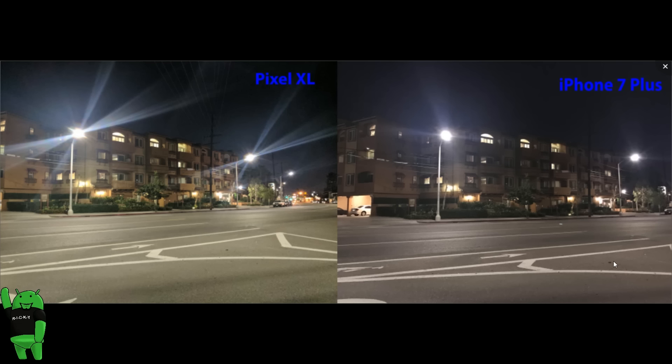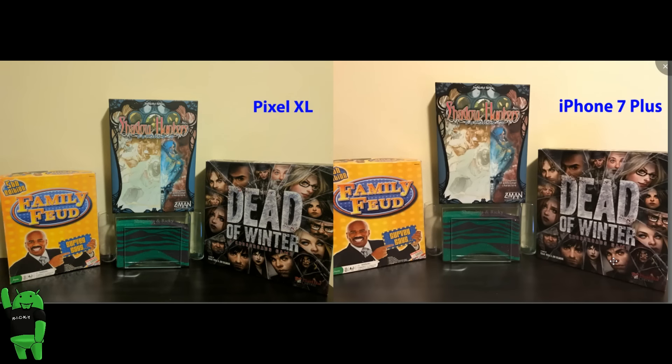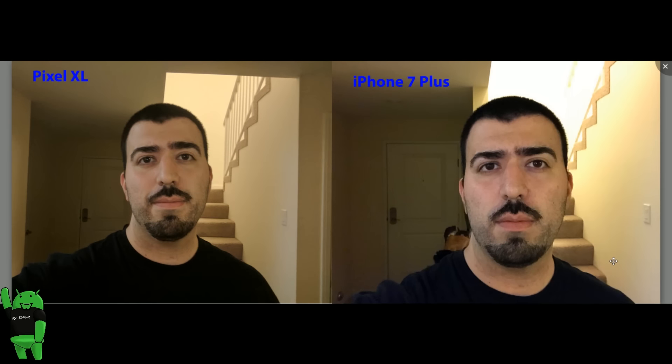So going back through the categories: low light goes to the iPhone 7 Plus — it has a way better low light performance and the Pixel XL really needs to fix that halo effect. When it comes to detail, the Pixel XL does a better job getting more detail in your photo. For color reproduction, the Pixel XL wins, just barely edging out the iPhone 7 Plus with more color accuracy — although the iPhone still does probably the second best job of any smartphone. And finally, the Pixel XL even takes the selfie category away from Apple with better overall selfie quality. So the Pixel XL is the better overall camera.